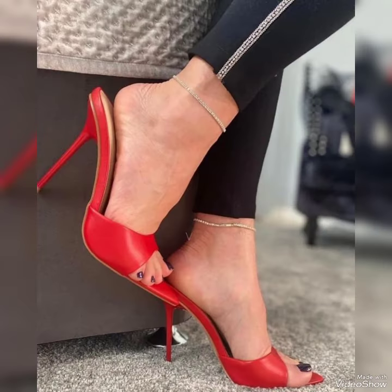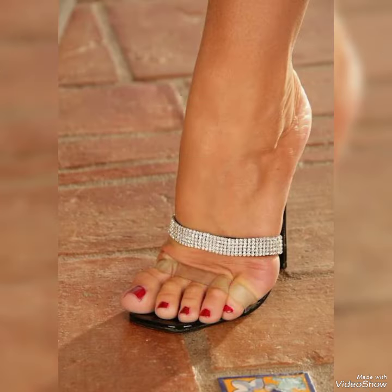Dear friends, by watching my video you will get very amazing ideas. This is a very stunning and stylish collection of high-heeled sandals for those ladies who love to wear such kinds of shoes.